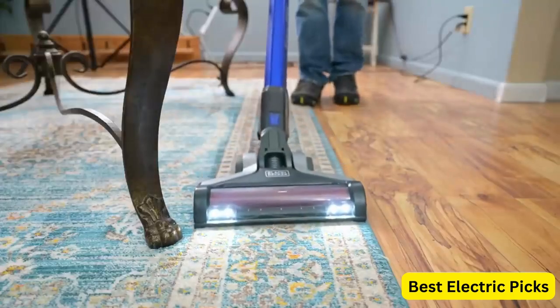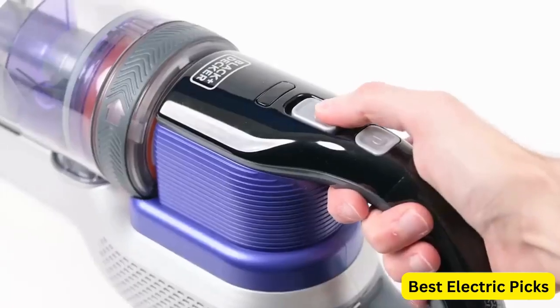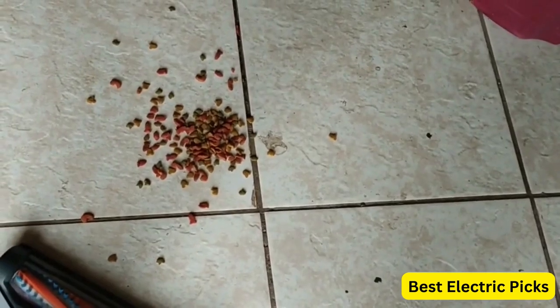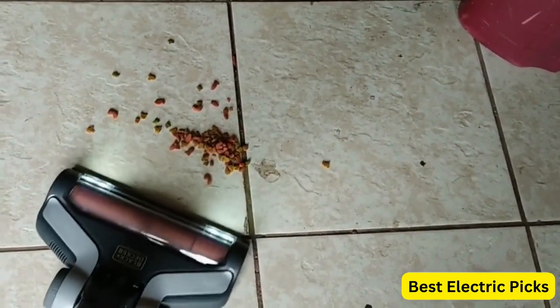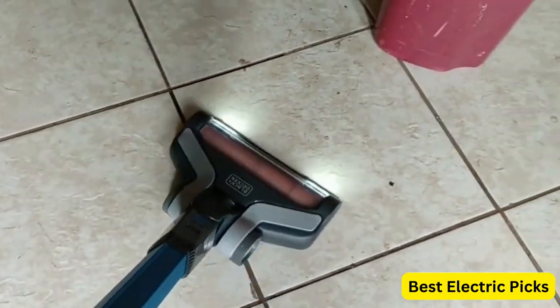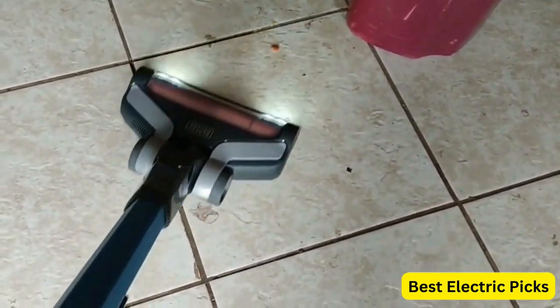The 3-speed control lets you choose the right power for the job, and the battery indicator shows you when it's time to recharge. The removable, washable bowl and filter make it easy to maintain and clean the vacuum, while the easy-to-empty dustbin ensures a mess-free disposal of dirt and debris. Its slim design and folding handle make it easy to store in small spaces, and the purple color gives it a modern and stylish look.